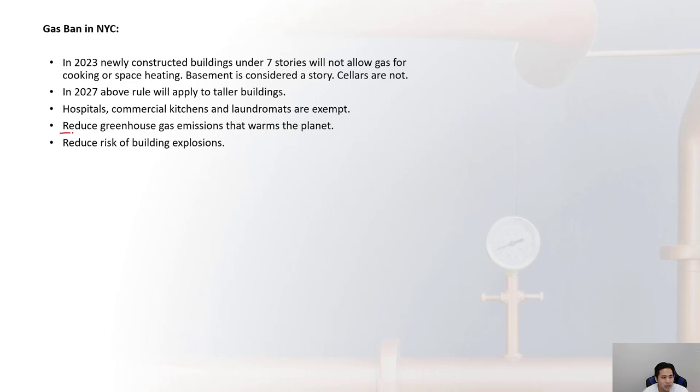The purpose of these gas bans is to reduce greenhouse gas emissions, which warms the planet. By minimizing gas piping in a building you are also reducing the risk of building explosions, which does happen in New York City.